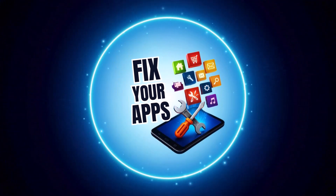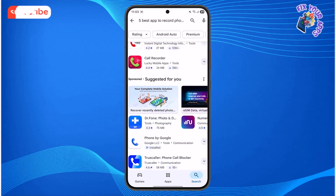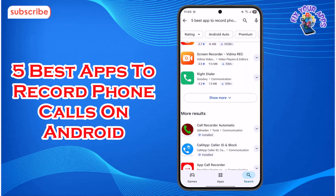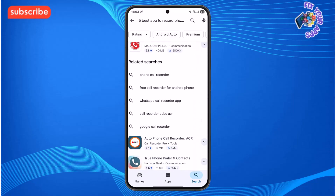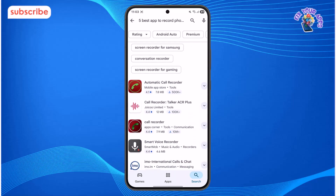Welcome to Fix Your Apps, the channel where we help you troubleshoot and optimize your mobile experience. Today we're diving into the 5 best apps to record phone calls on Android to find the perfect solution for your needs. We'll break down the best options and show you exactly how to get started.